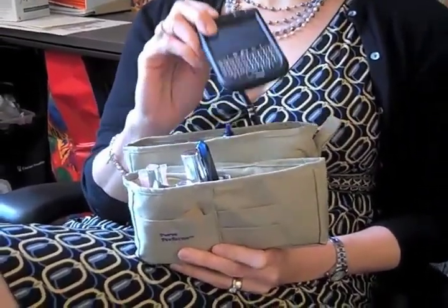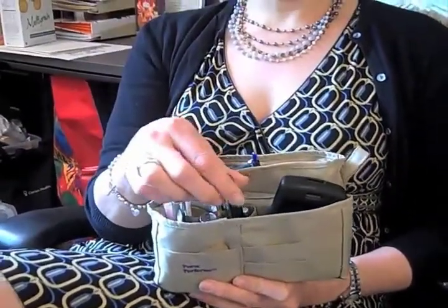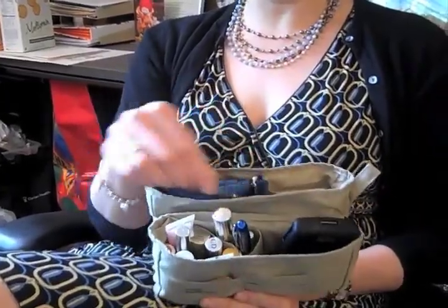I'm always digging in my purse to find this, and it's black so I could never find it. I could never find anything to write with. This is my little pen section, so I can always find that and my nail file, always exactly where I need it.